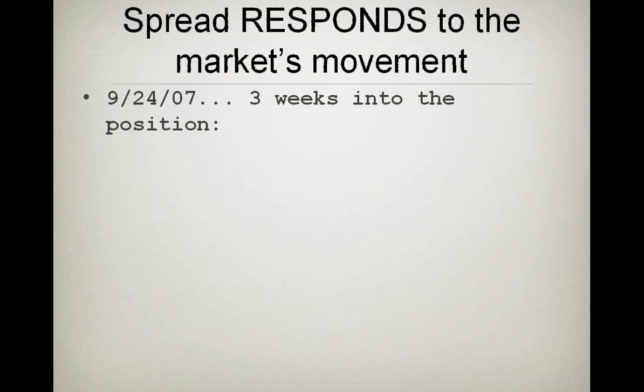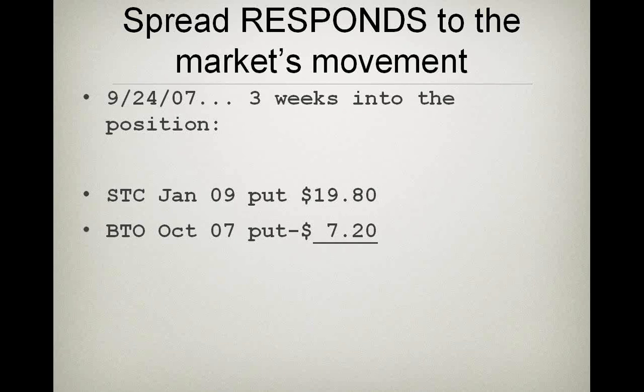The market goes up, Research In Motion begins to approach $100 a share. Three weeks into the position I did a put spread. Some folks will be thinking they can't sell a put against a put in their IRA — well, you could do this in your IRA. I sold to close the January '09 put I was holding and simultaneously bought to open an October '07 $100 put in my OptionsExpress account. That was one commission — $9.95 — to trade this.